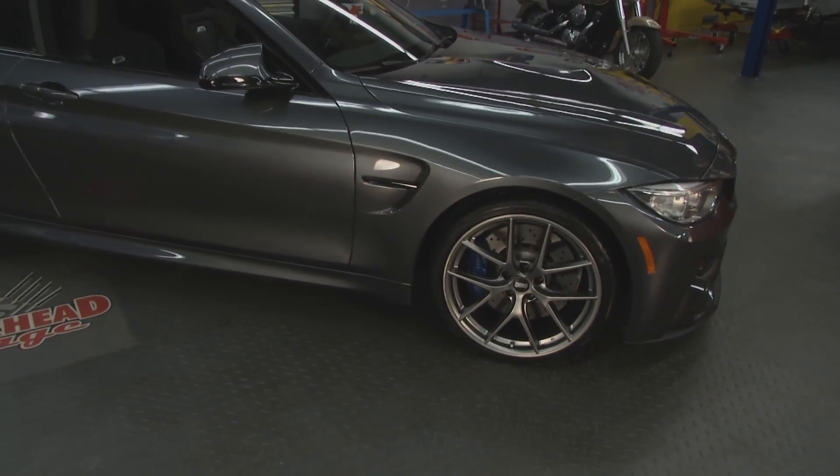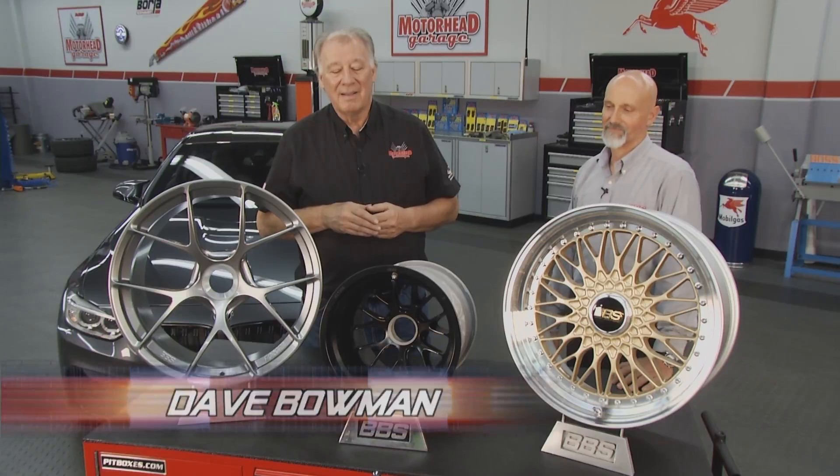On today's Motorhead Garage, Dave is talking wheels with our friends at BBS. Anytime you're starting to put custom wheels in your car, you need to have a little bit of knowledge of what it's all about. We've got the man here that can give us some of that knowledge — Craig Donnelly from BBS.